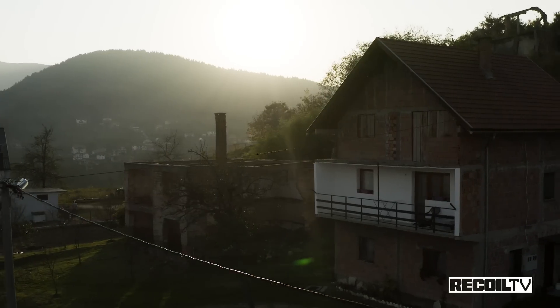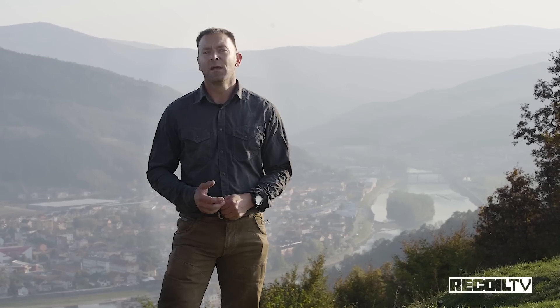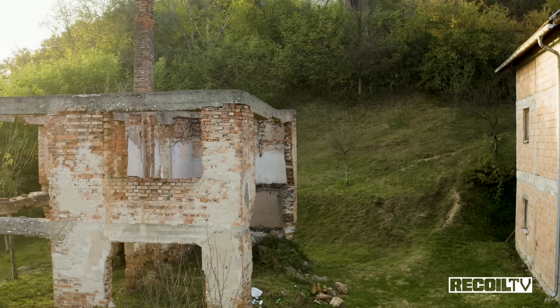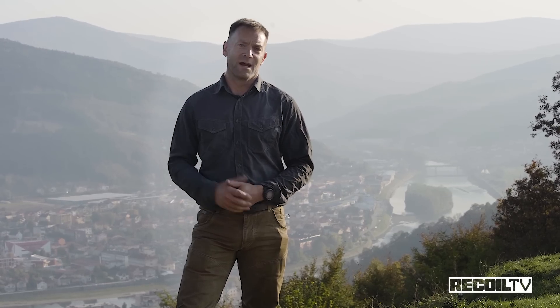The Bosnian city of Gorazda is probably not the first place you'd think of when it comes to innovation in the firearms industry. The town behind me during the Yugoslav Civil War was cut off, surrounded on all four sides and without food, water, or power for about four years. Much of the population either fled or died.